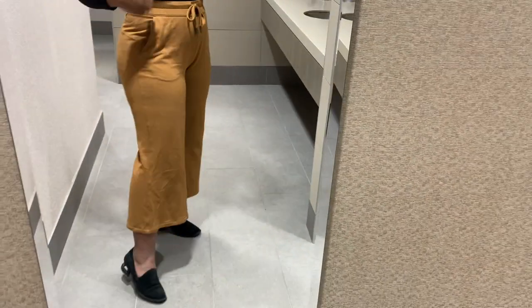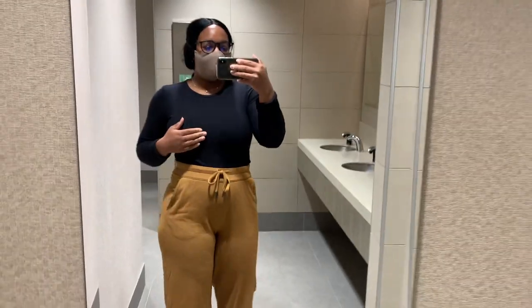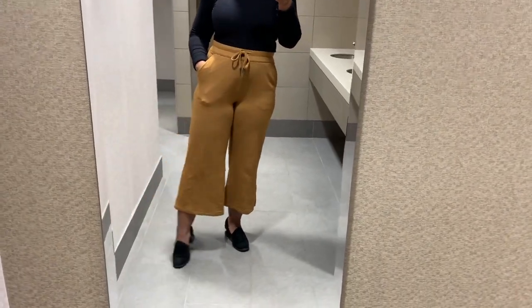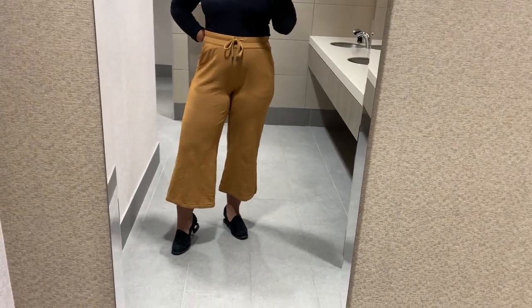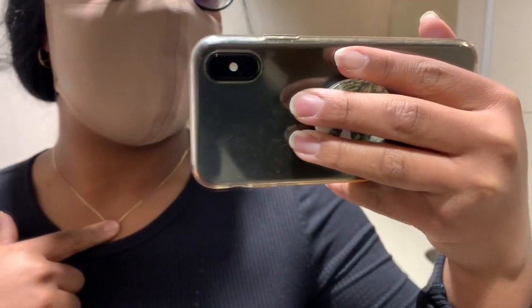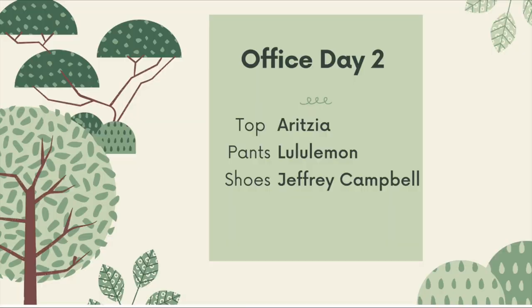For my second day at the office I'm wearing the Bound to Bliss pants from Lululemon. They're super comfortable but a little heavy for summer as they're made of a thicker material. Then I'm wearing a black ribbed bodysuit from Aritzia — a simple long sleeve scoop neck. I have on black suede heels from Jeffrey Campbell, one of my favorite shoes. And I have some basic jewelry from Oak and Fort — hoops and a necklace.